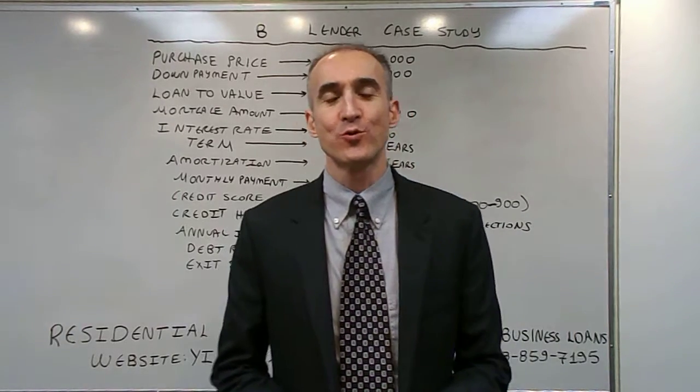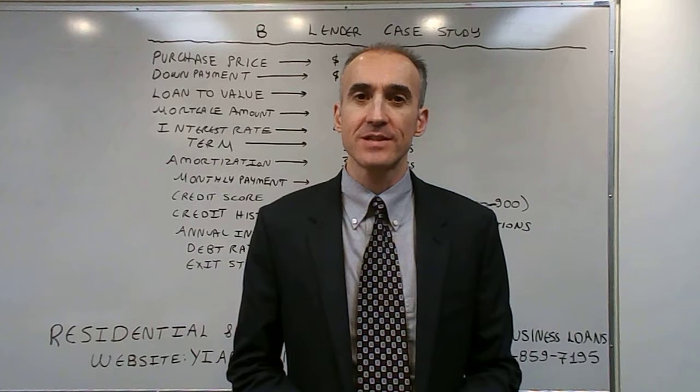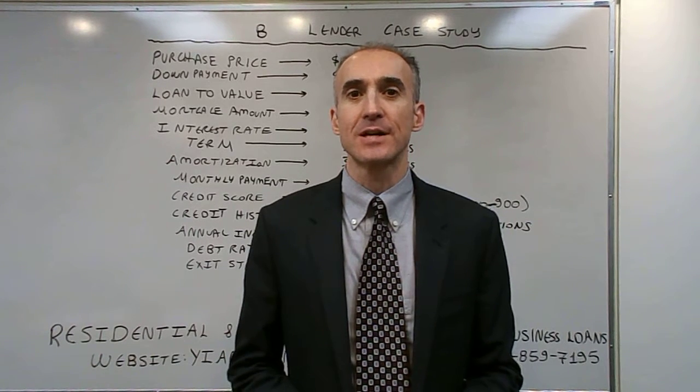Hello, my name is Yannick Sandre and today we are going to talk about a case study of a B-lender that assisted a client who had a bruised credit history in the last 12 months.